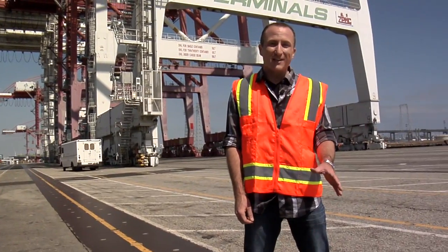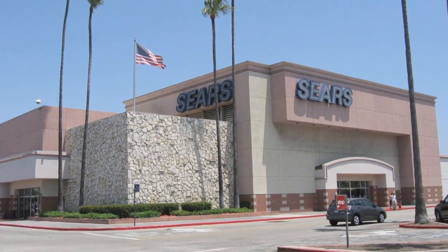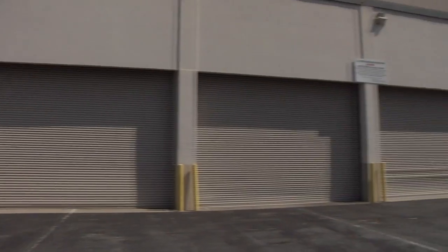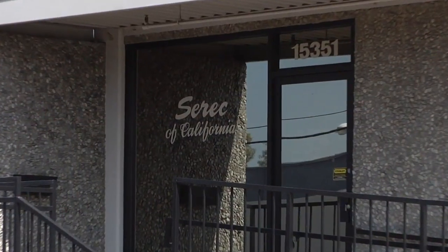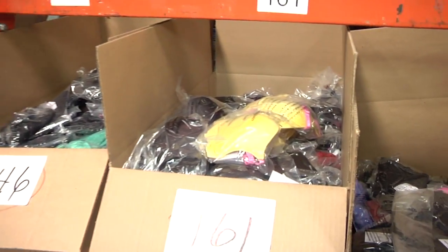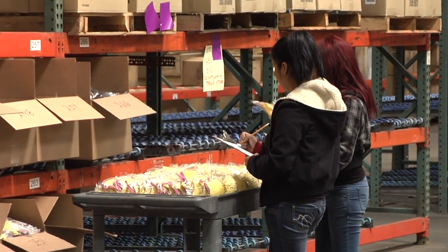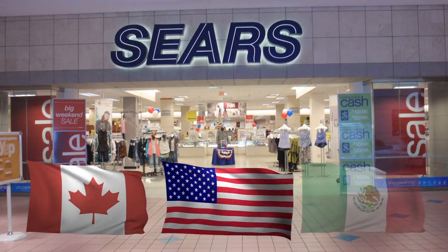Now the goods these cranes carry often wind up in huge warehousing and distribution centers like the one you'll see in this next segment. What do you think the Sears store has in common with the Port of Long Beach and this 200,000 square foot distribution center in the City of Industry? For over 40 years, CERIC has been one of Sears' key distribution partners, receiving imported apparel and footwear from Asia through the Port of Long Beach, transporting it to this warehouse, then repackaging and shipping it out as needed to stores in the USA, Canada and Mexico.